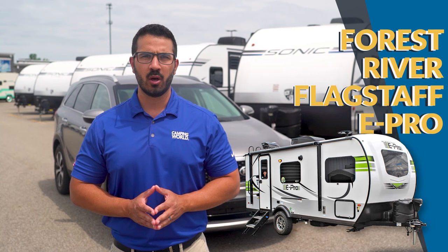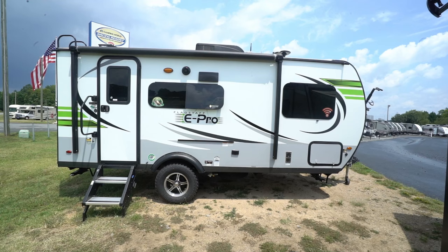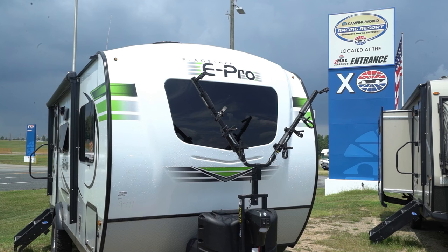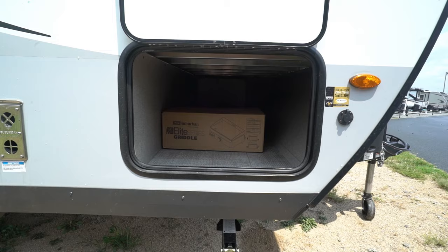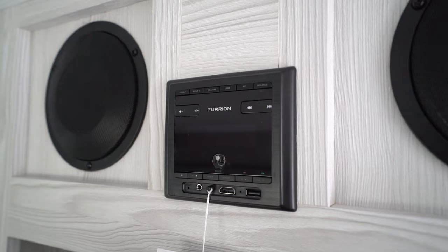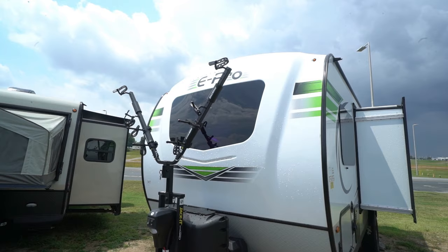Our final travel trailer suggestion to tow with a midsize SUV is the Forest River Flagstaff E-Pro, or the sister product, the Rockwood GeoPro. The smaller, more versatile models are couple-focused and sleep a comfortable two, but some can sleep up to five. Both of these brands are noted for their sleek laminate exterior and modern camp-friendly amenities. Features include solar panels, Bluetooth-capable stereo, Wi-Fi booster, and a power tongue jack. Most of the models are easily towable with a midsize SUV.